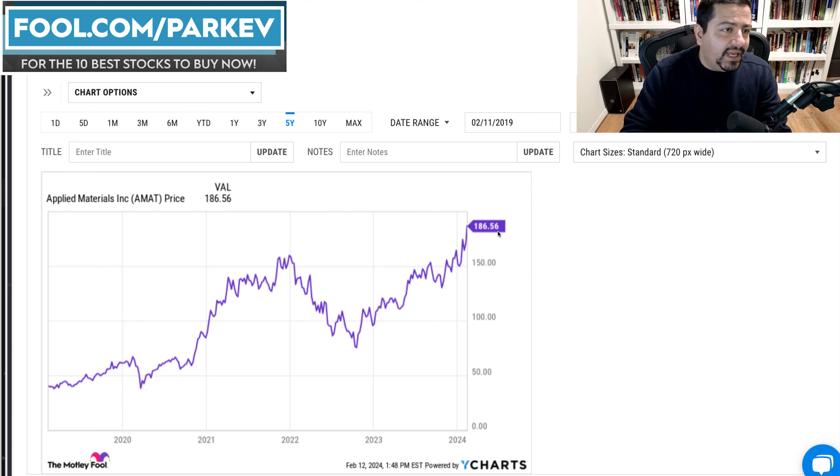I highlighted that Applied Materials stock price has been on a nice run. You can see it's jumped in recent years from around $100 per share in 2023, all the way up to $186 per share as of this recording. If you look back longer term, it's jumped from around $50 per share in 2019 up to $186 in the current trading day. So it has had a nice run — is there more room to go? That's what we're going to look at in this video.